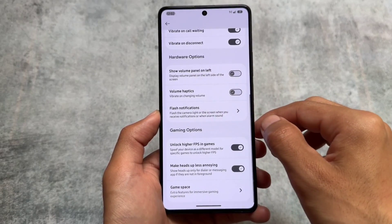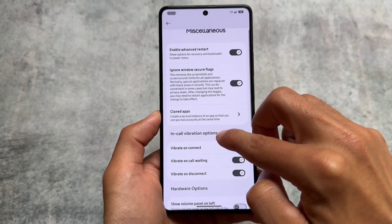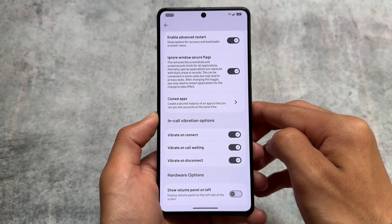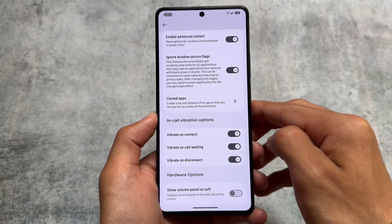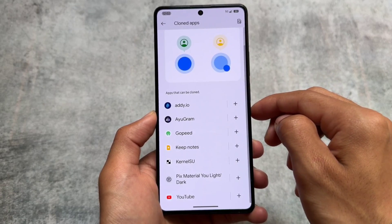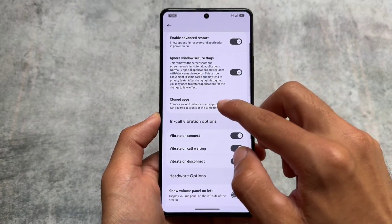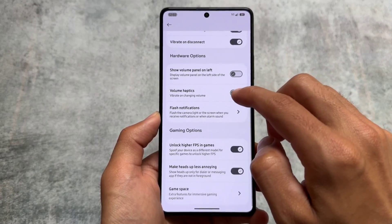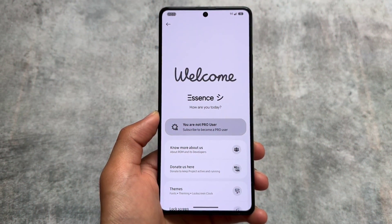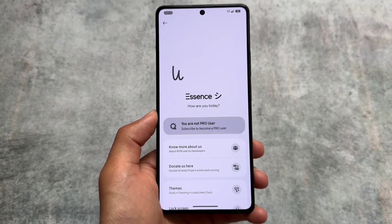Available features include: game space, higher FPS in games, Google Photos, heads-up notifications option, in-call vibration, and cloned apps. It's not a parallel space implementation, but cloned apps is available in the apps section in Settings, which is common in most Android 14 custom ROMs. If you need more apps cloned, simply install the Pixel Expert Magisk module.